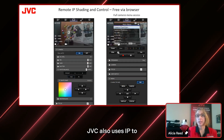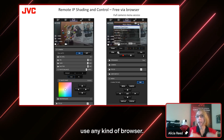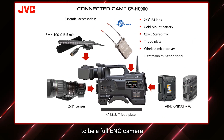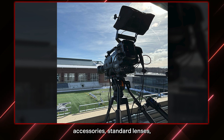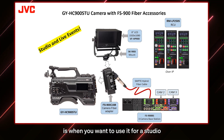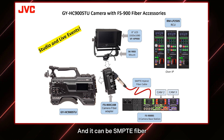JVC also uses IP to offer free shading and control, so even if you don't have a special shader, you can use an iPad or a laptop with any kind of browser — you don't even need an app. For a studio type setup, JVC has some really nice fiber accessories available as a kit. We partnered with Multidyne, and they offer a great camera back and base station for fiber. It can be SMPTE fiber or nitric optical fiber, and you can see by the illustration there's a nice triple base station as well as a dual base station option. It's all color-coded and easy to set up.